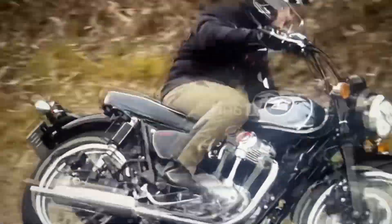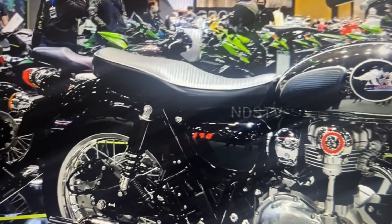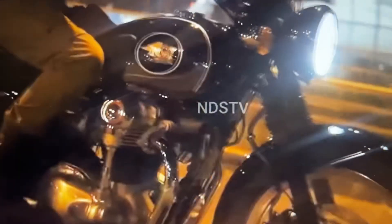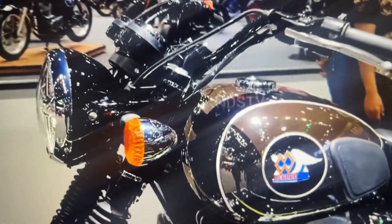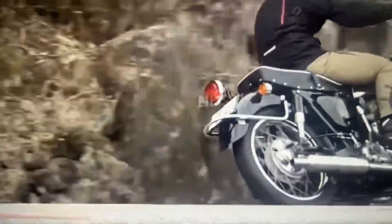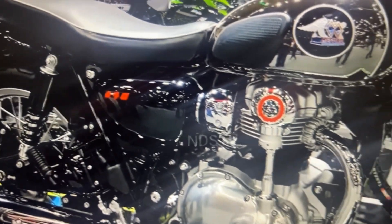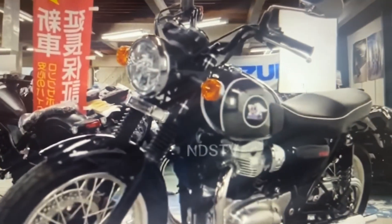Meguro was later amalgamated into Kawasaki. The W series is the classic-themed motorcycle in the Kawasaki lineup, and there is a striking resemblance to the BSA because the earlier K series was actually a copy of the BSA — and it was technically better than BSA at that point. From the 1930s to 1960s, Japanese manufacturers made motorcycles based on English designs, essentially copies of British motorcycles, including a parallel twin cylinder similar to British motorcycles of that era.